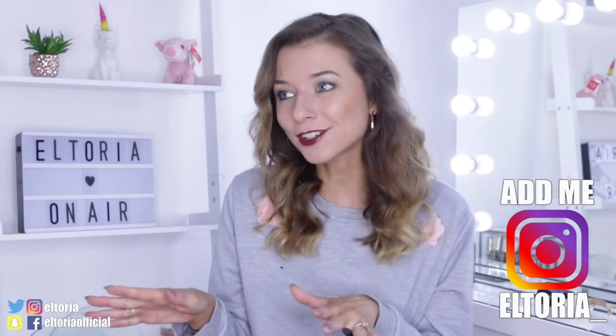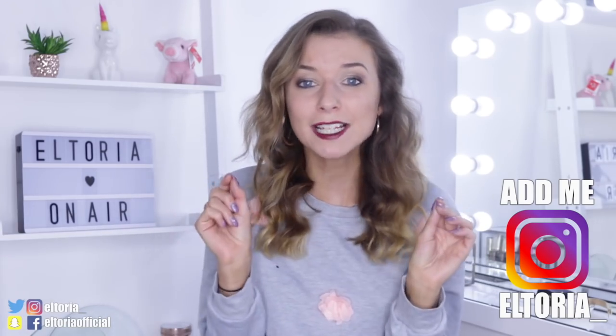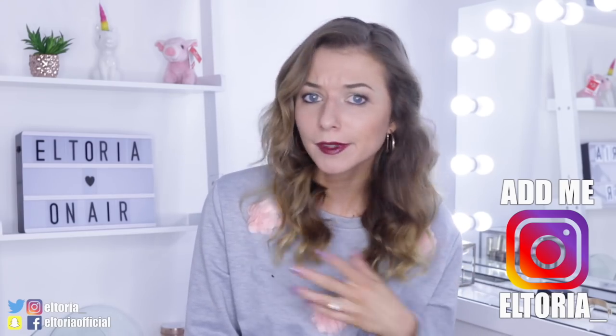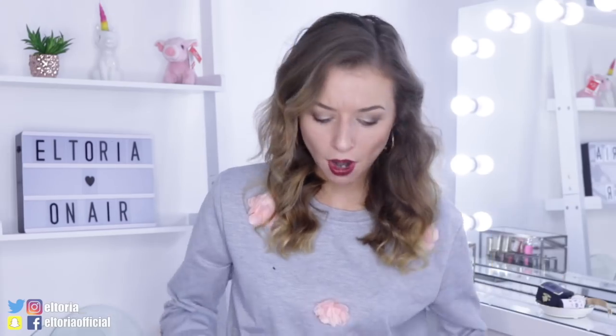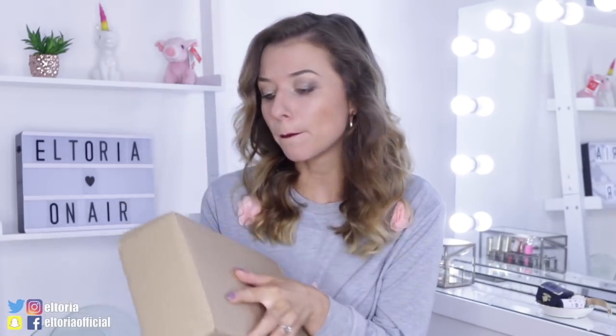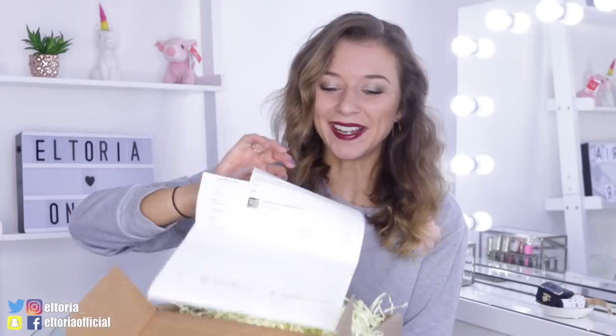Also let me know in the comments if you want me to do the other three — they could be totally different, so make sure you drop me a comment down below. Also go and follow me on Instagram, which is Altoria underscore. I've been live streaming a lot recently and guest posting, so if you want to come over for a chat, add my Instagram. I'm really excited now to open the Gryffindor box — here we go!